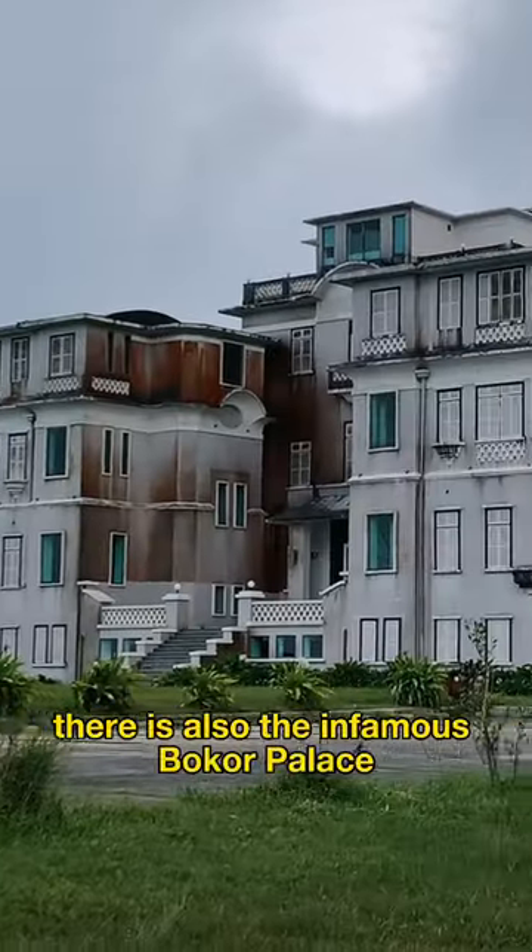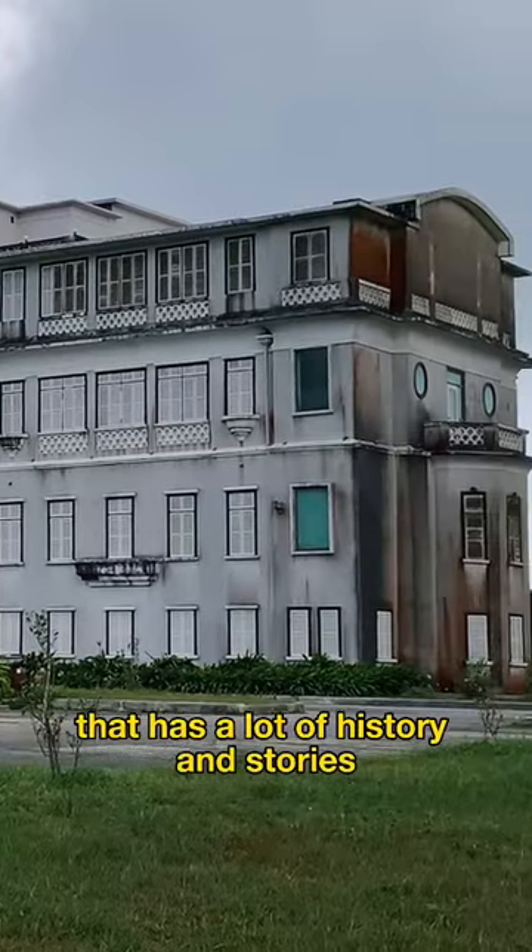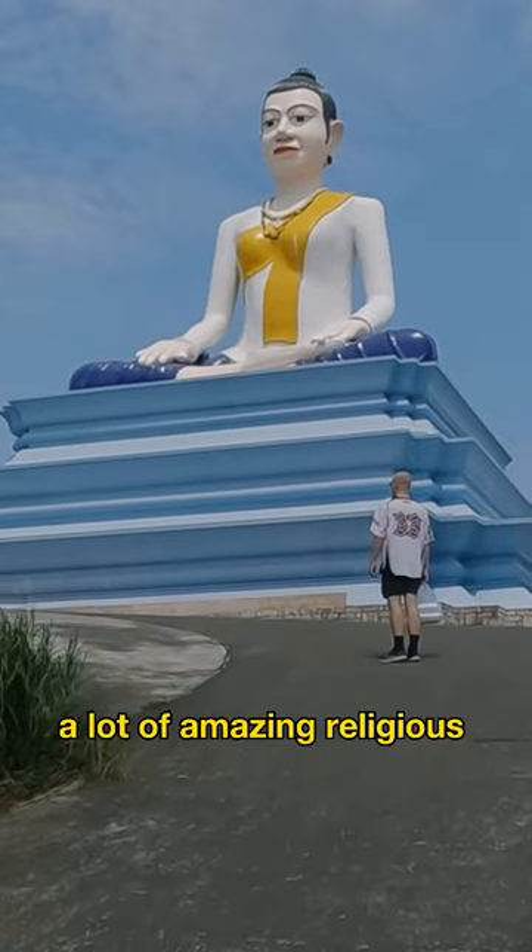There is also the infamous Bokor Palace that has a lot of history and stories, and a lot of amazing religious sites.